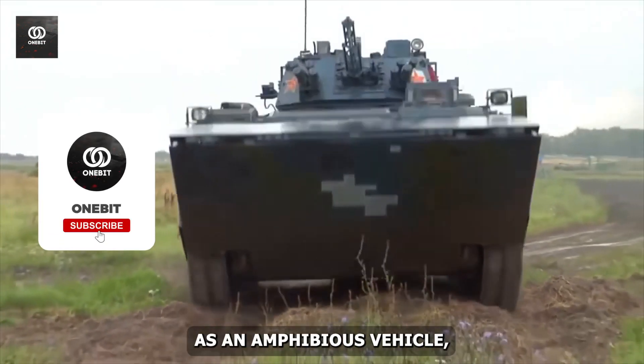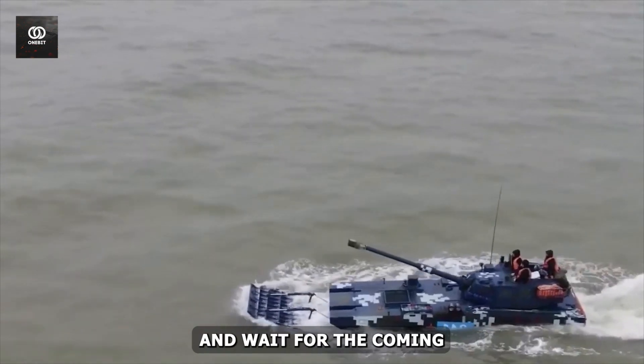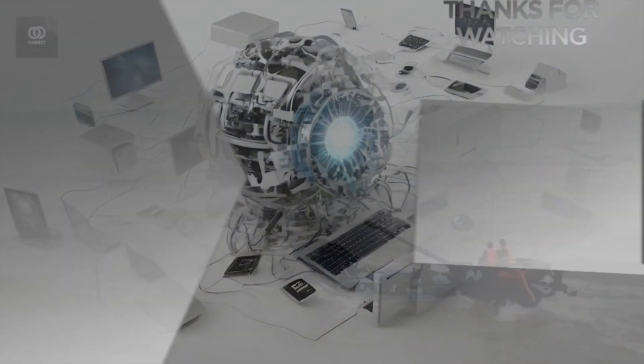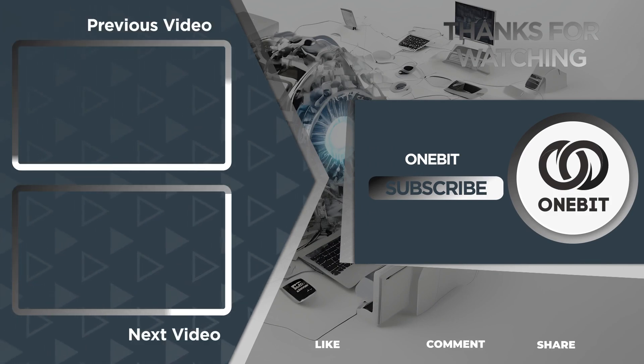Don't try to use your car as an amphibious vehicle — you will sink. Stay safe and tuned, and wait for the next video.